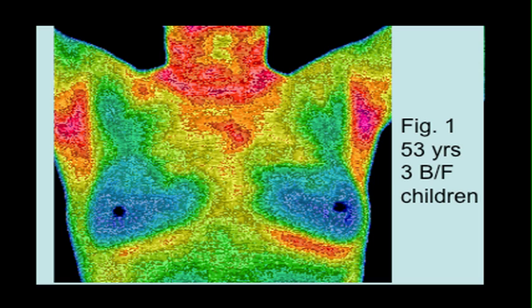Let me just show you what thermography is. That's a completely normal thermogram — a 52-53 year old lady who breastfed children, completely normal. Black is cold, then shades of blue, yellow, red. There's a bit of a thyroid problem up there, but completely normal.